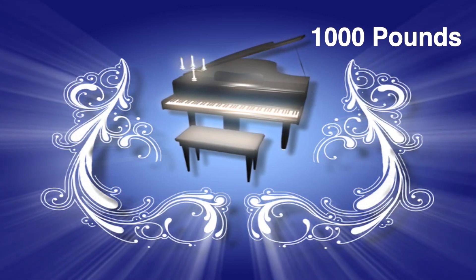But luckily, Master Chief doesn't have to carry around that much titanium. Oh wait, yes, he totally does. Beneath Master Chief's energy shields exists a titanium alloy that weighs 1,000 pounds — that's like carrying a grand piano on your back.